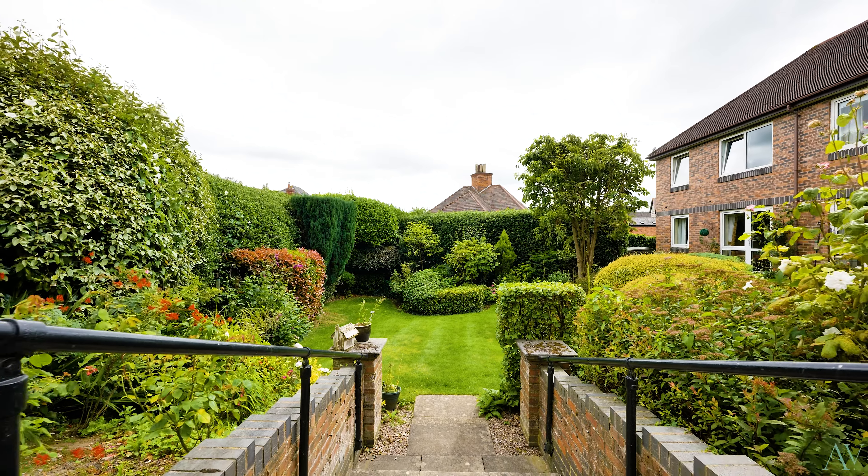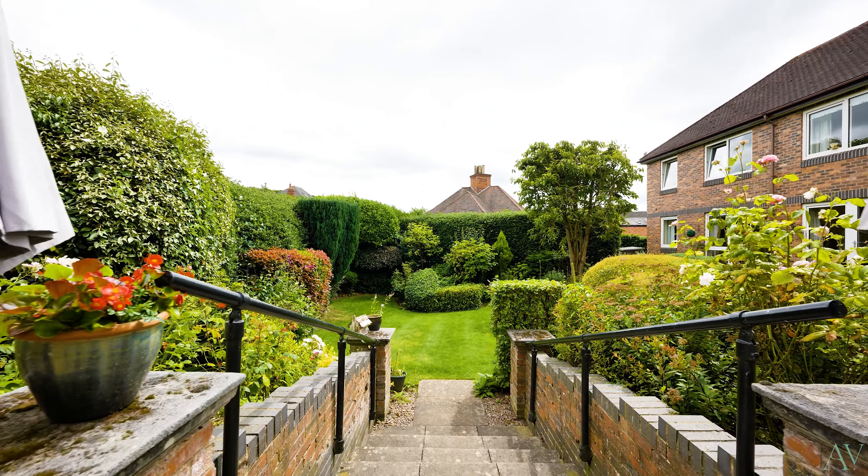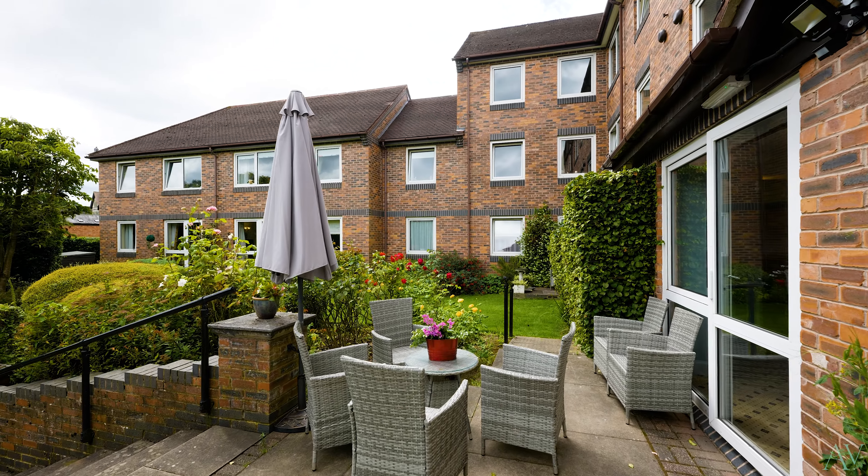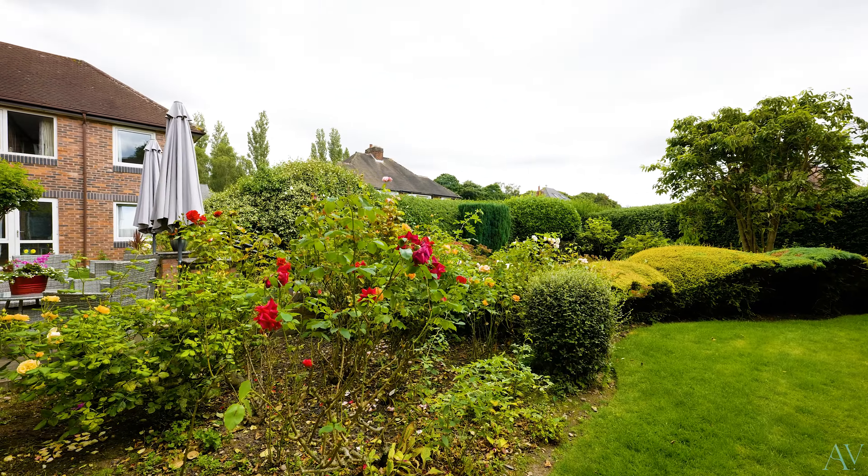Outside are these wonderful landscaped and peaceful gardens to sit in and have a chat while soaking up a little sun. And you don't even need to pick up a pair of secateurs or push a lawnmower ever again.